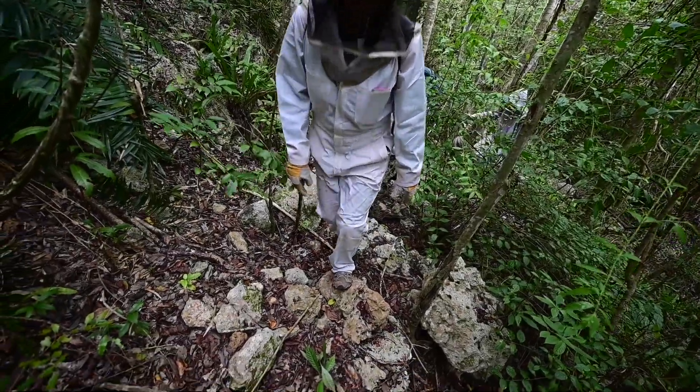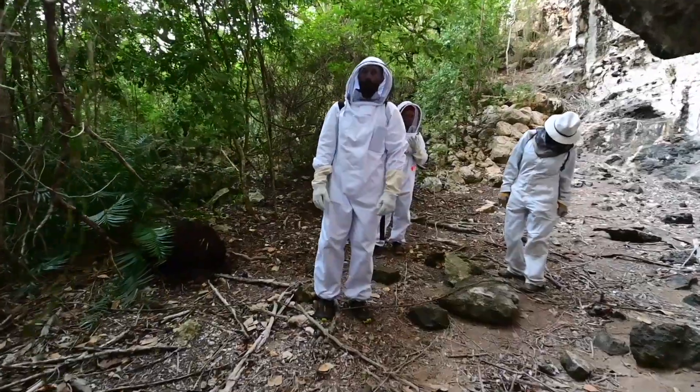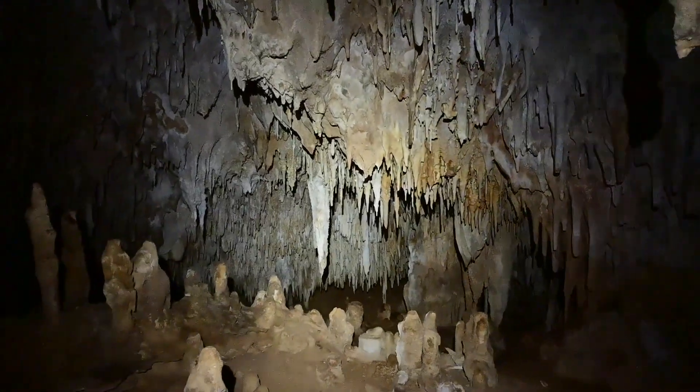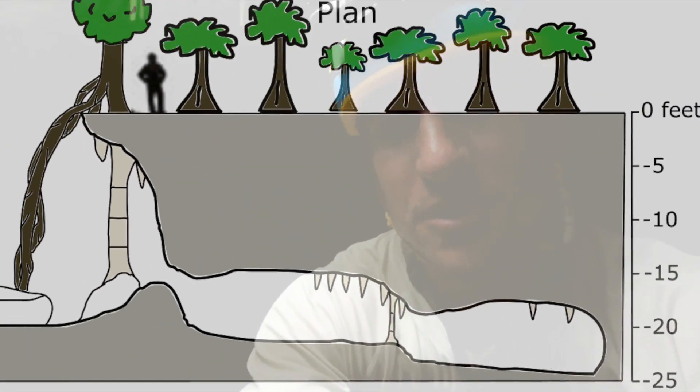Continuing the search, we combed the jungle in bee suits and found other entrances. Most ended quickly, but we're still decorated. The passage here only continues for about 200 feet. It's all crawling, but it is so decorated — it is worth all the sweating. Look at how beautiful this is.